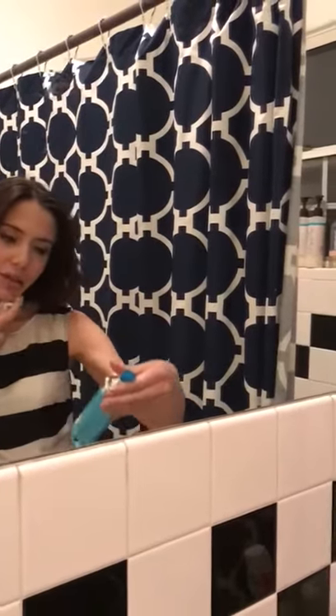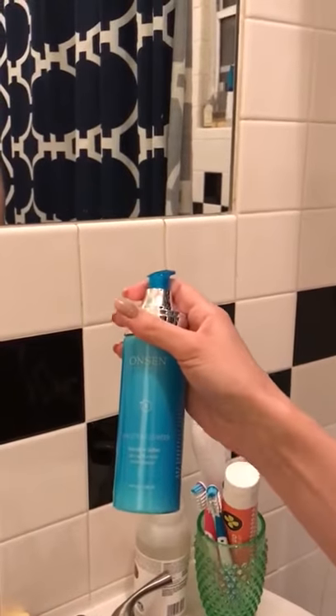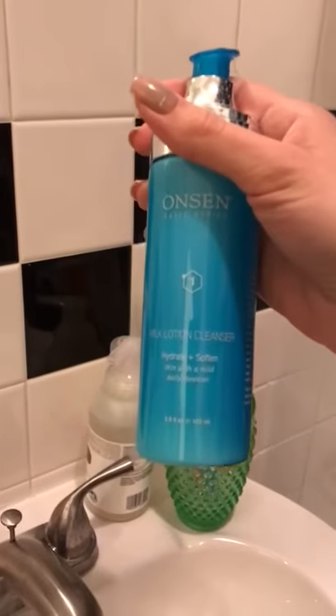Hi everyone, my name is Leila and tonight I'm using this amazing product called Onsen basic series. It's a milk lotion cleanser and I'm using it for makeup removal every night. I really love it because it